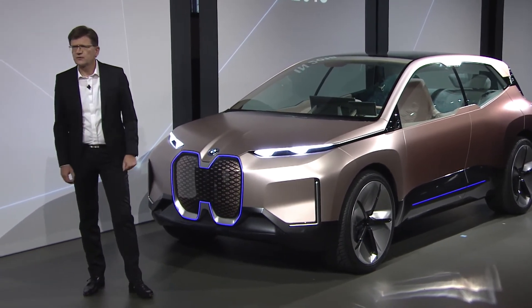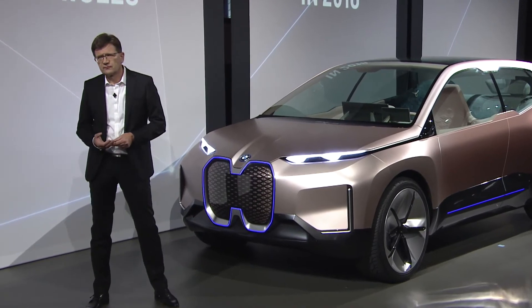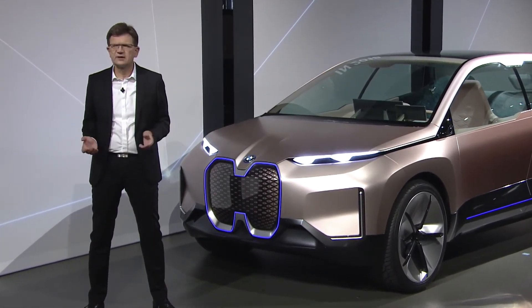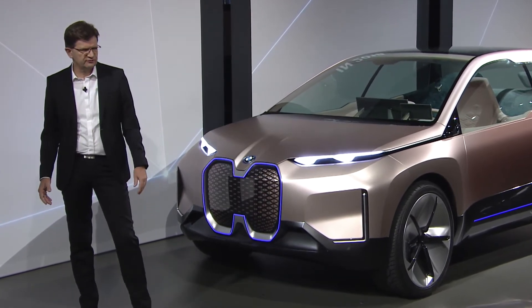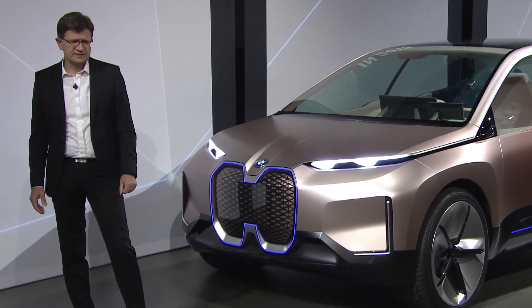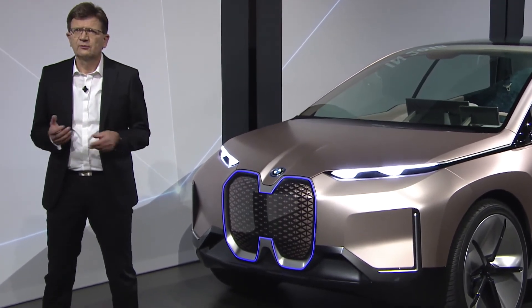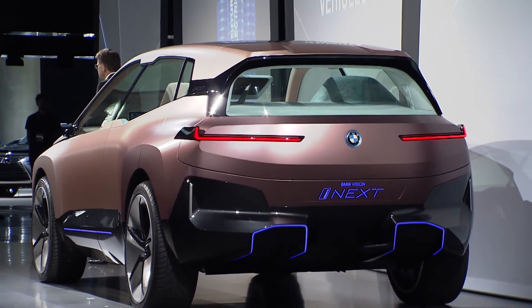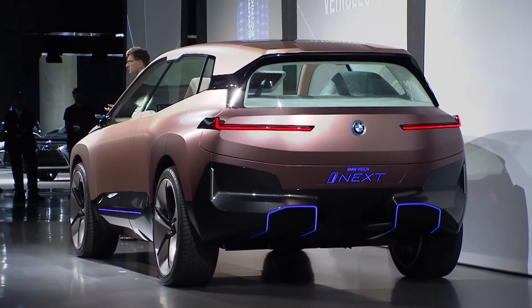This year it will be 140,000. Already, by the end of next year, we will have sold half a million electrified vehicles — numbers that show the success of our strategy. We are now one of the leading providers of electrified vehicles worldwide, and our range is growing rapidly.